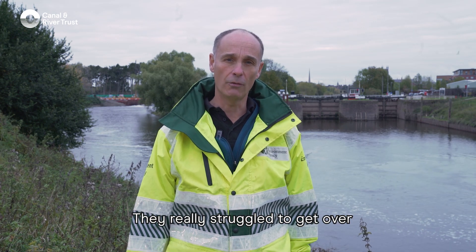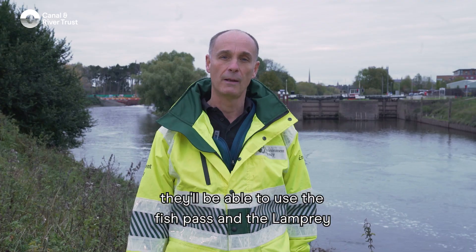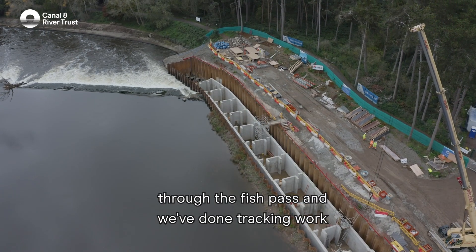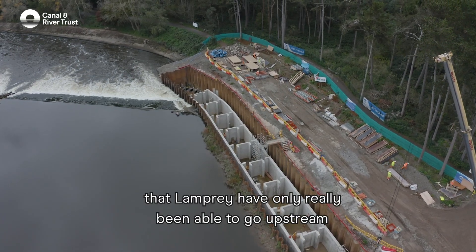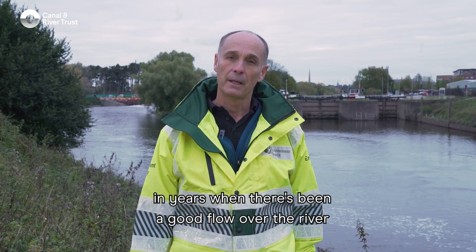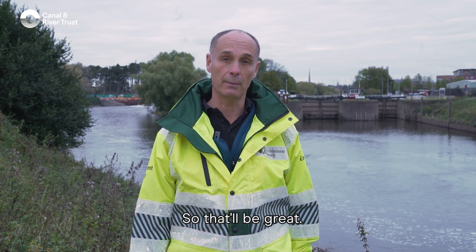A lot of these fish are actually critically endangered, such as the European eel. They really struggle to get over weir faces with that amount of water, but they'll be able to use the fish pass. The sea lamprey and river lamprey will also be able to get through. Tracking work has shown that lamprey have only really been able to go upstream in years of good flow, but this fish pass will allow them to reach as far upstream as Shrewsbury every year.